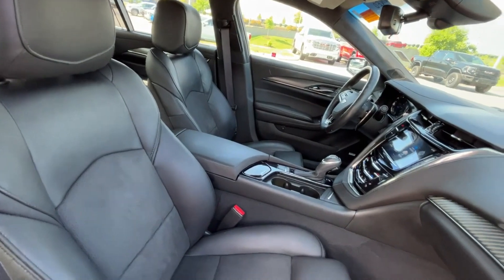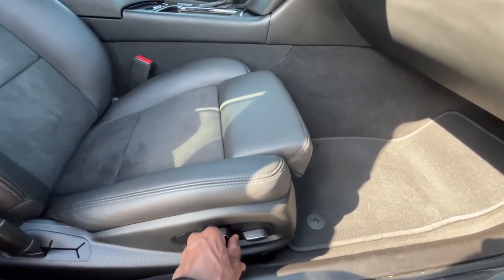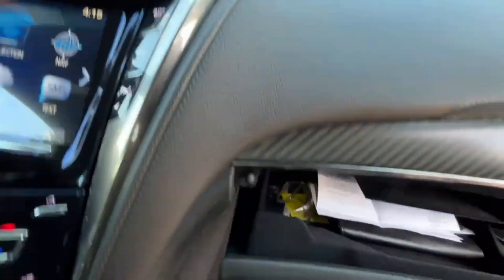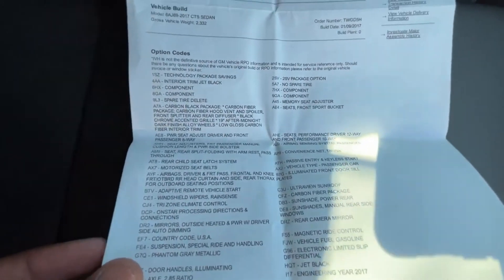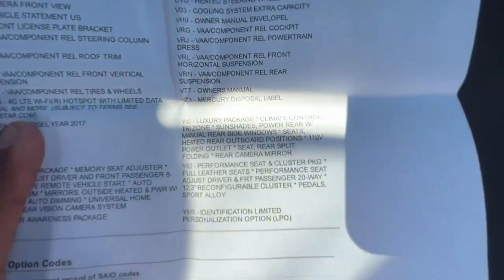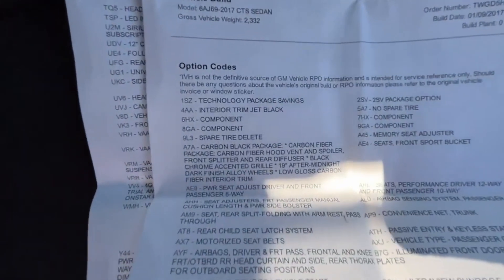Here's our front passenger seat — it's pretty adjustable with four-way power lumbar and seat back adjustment. The glove box button is right here and the owner's manuals are still in this one. Here's the build sheet — huge shout out again to Cadillac of Murfreesboro for allowing me to review this car. You can pause to take a closer look at the options, which include a luxury package, performance seat and cluster package, and seating package.